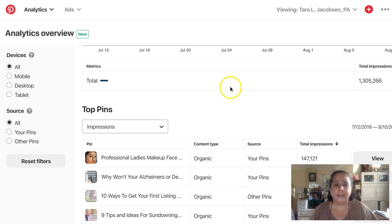Three to five pins — Tara Jacobson, Marketing Artfully. If you like this video, please hit the thumbs up. And if you like videos where we talk about Etsy, marketing, Pinterest, or creativity, please make sure to subscribe.